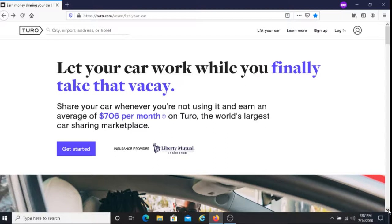According to Turo, they screen all their guests before allowing them to book your vehicle, so they screen everyone that decides to rent a vehicle through Turo. Another thing to know is that they have 24/7 customer support so you can contact them at any time. They also have two-way reviews, so you can review the person that rented your vehicle and they can do a review on you.